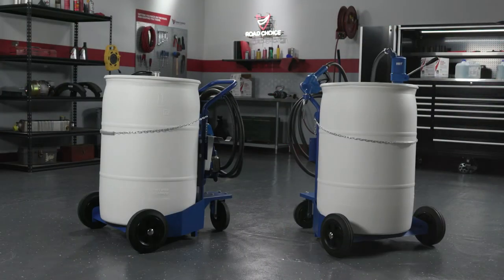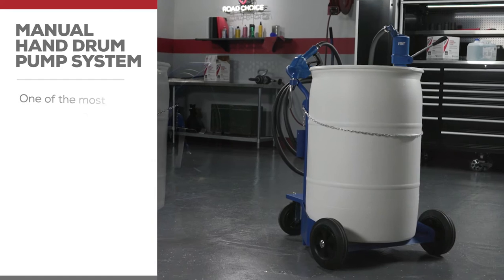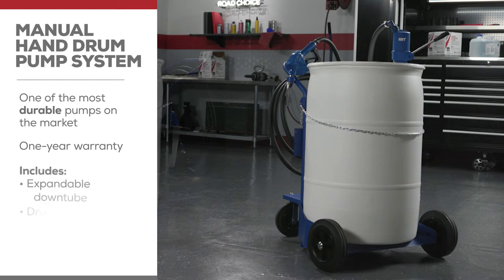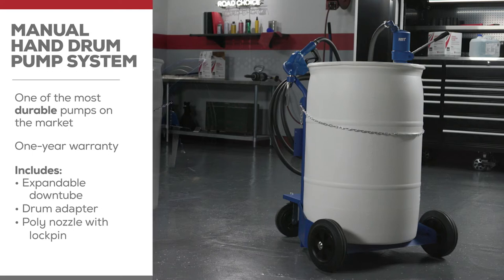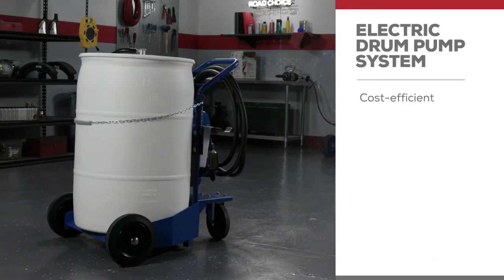When it comes to drum pumps, Road Choice has manual and electric versions. They are designed for use with our 55-gallon DEF drums. The first is a manual hand drum pump system and is one of the most durable pumps on the market and comes with a one-year warranty. It comes with expandable down tube, drum adapter, and poly nozzle with lock pin. The other is the electric drum pump system — a cost-efficient option with a flow rate of 10 gallons per minute and a one-year warranty.